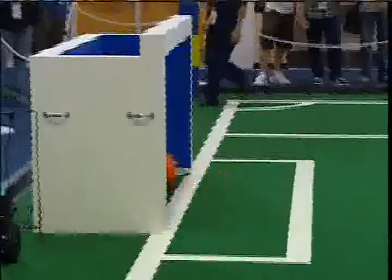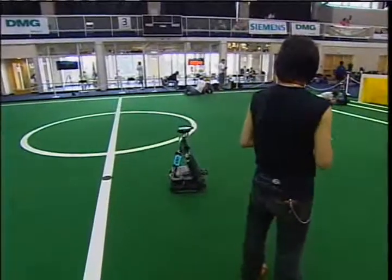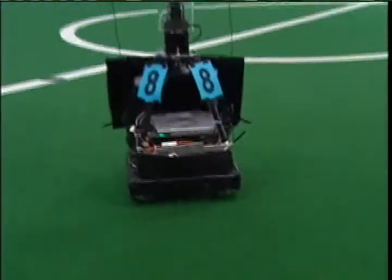It shoots. It scores. Robots and their humans from 37 countries are competing at the RoboCup 2007 at Georgia Tech. While these students are very smart, so are their bots.